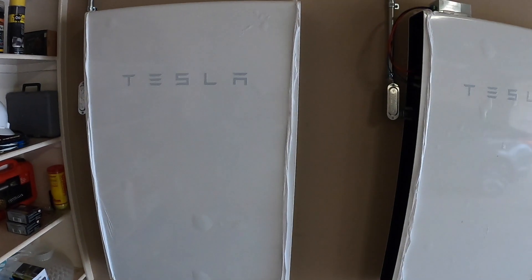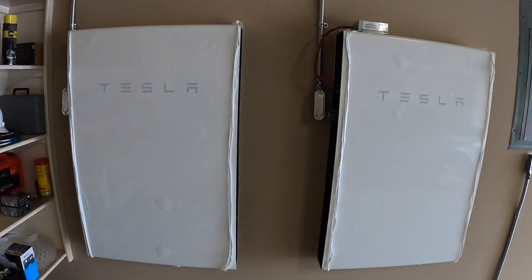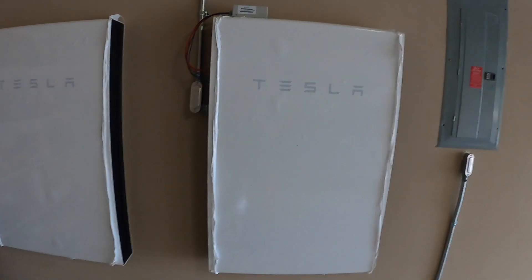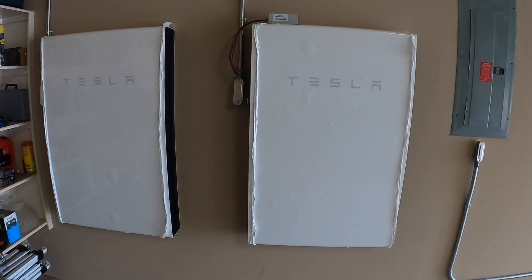Each one of these is rated at 13.5 kilowatt hours, so together it's going to be 27 usable. I think they're 14, but you can only use 13.5. Output of 10,000 watts continuous, peak at 14.